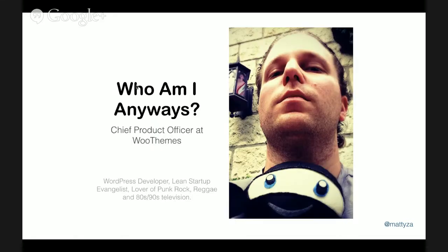A little bit about me — who am I? I'm the product guy. I'm in charge of managing the engineering team at Woo, and also managing our product team. We have a keen group of product managers who we've started up this year just to understand a little bit more about our customer.